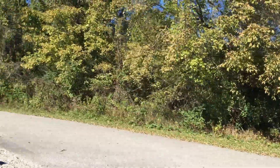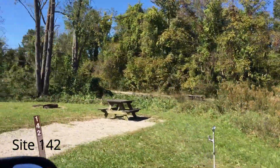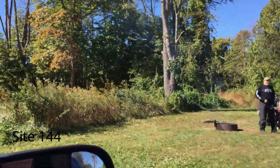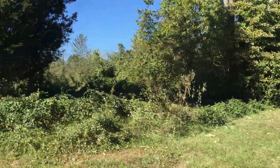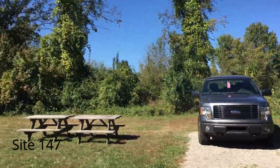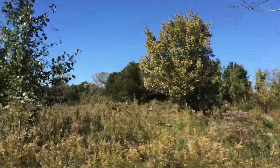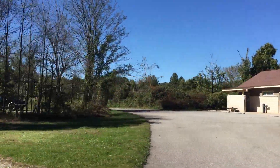Now we're going to go over to the primitive sites. We're going to do the inside loop first here. This is 142, 143, 144, 145, 146, 147, 148, 149. There's the aforementioned shower house — very nice one.